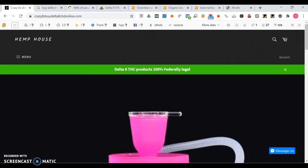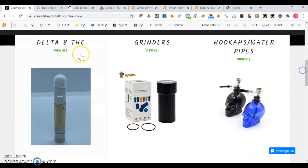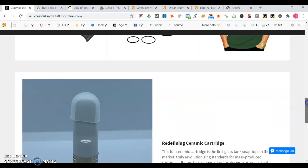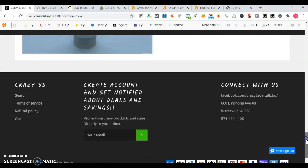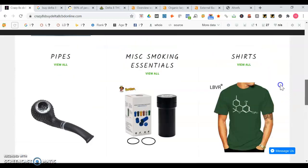It's good you have a headline at the top there. There's some nice images too and it's good you have different product categories. You got Delta 8 THC, grinders, hookahs, water pipes, salinas, smoke essentials, shirts, as well as other things - you're giving the user experience that they're at like a virtual store.